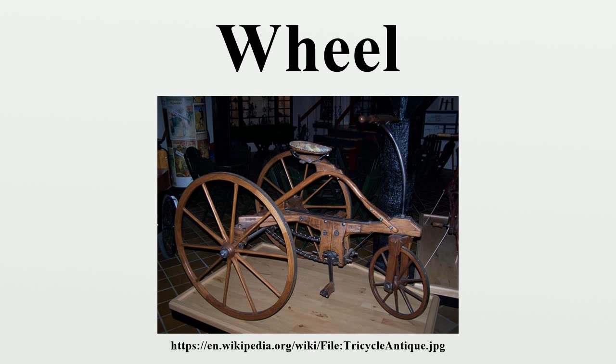History: The invention of the wheel falls into the late Neolithic, and may be seen in conjunction with other technological advances that gave rise to the early Bronze Age. This implies the passage of several wheel-less millennia even after the invention of agriculture and of pottery. The earliest wooden wheels date to c. 4500 BCE, following a ceramic Neolithic period from 6500–4500 BCE.